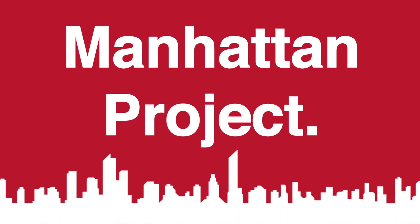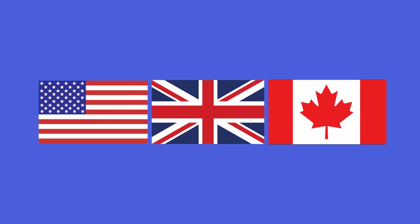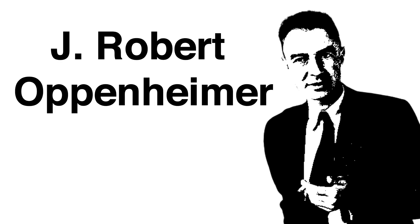Developed out of the public eye by a team of scientists and engineers as part of the Manhattan Project, a research program undertaken during World War II. The project was led by the US with contributions from the UK and Canada, all under the direction of J. Robert Oppenheimer. It aimed to make Japan surrender and end the war without the need for a costly invasion.